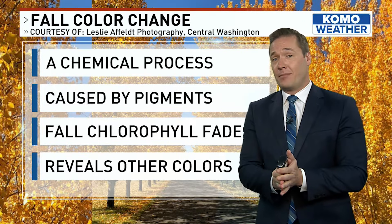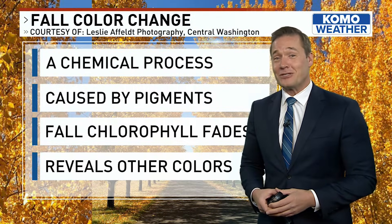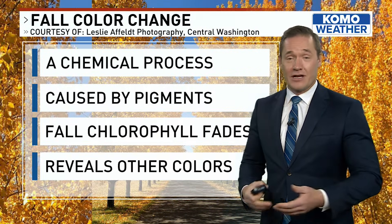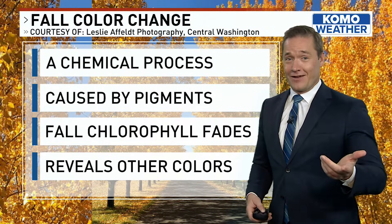Now one pigment, one compound I know you've heard all about — take yourself back to elementary school science class — chlorophyll. It's the compound that leaves use to create foods, starches and sugars from carbon dioxide and water in the presence of sunlight.